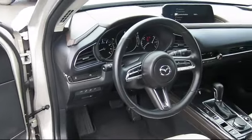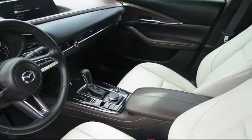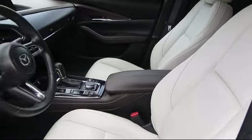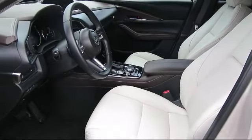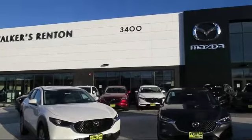At Walker's Renton Mazda, one of our friendly and knowledgeable sales associates will help you find the vehicle that's just right for you. We know that you have high expectations, and our experienced sales staff is eager to share its knowledge and enthusiasm with you. From our factory-trained mechanics to our friendly and knowledgeable sales team,